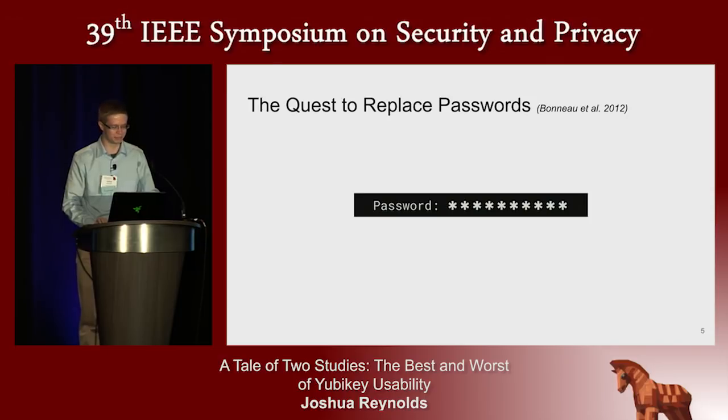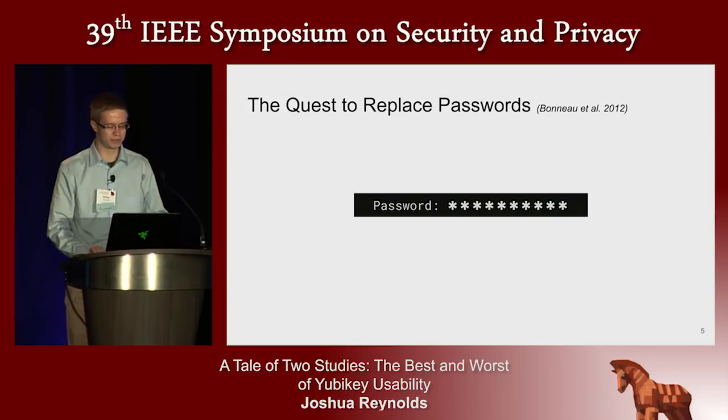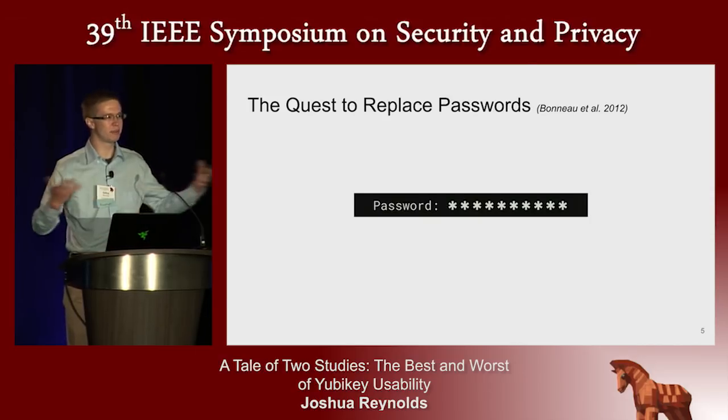We need a mechanism for authentication which is both usable and strong. We all know that while passwords have served us for a long time, they have problems. Human memory just doesn't scale to the number of accounts that should have unique passwords. Password databases keep getting compromised, and phishers keep convincing people to give their passwords away freely.